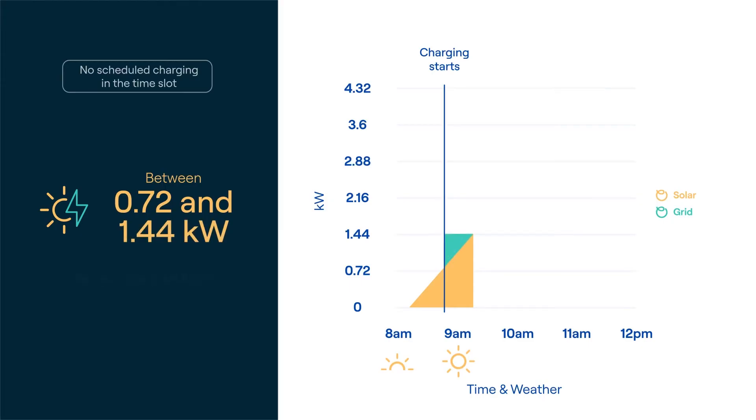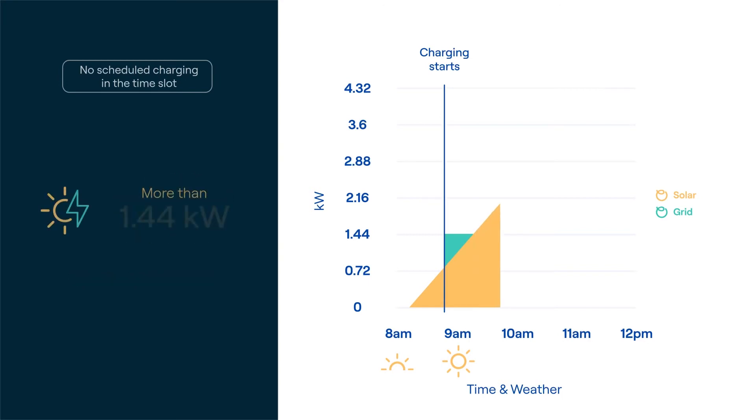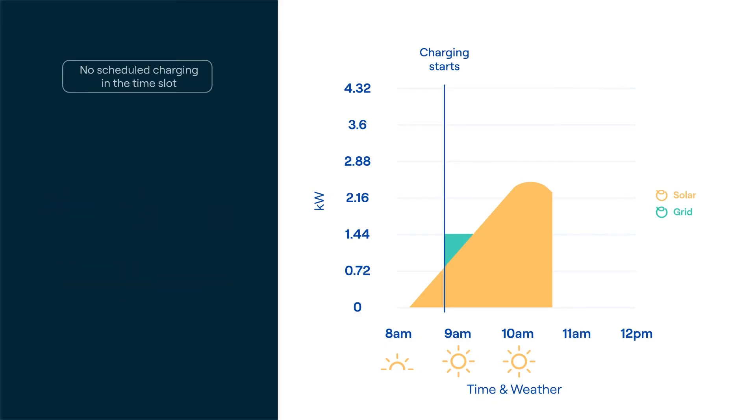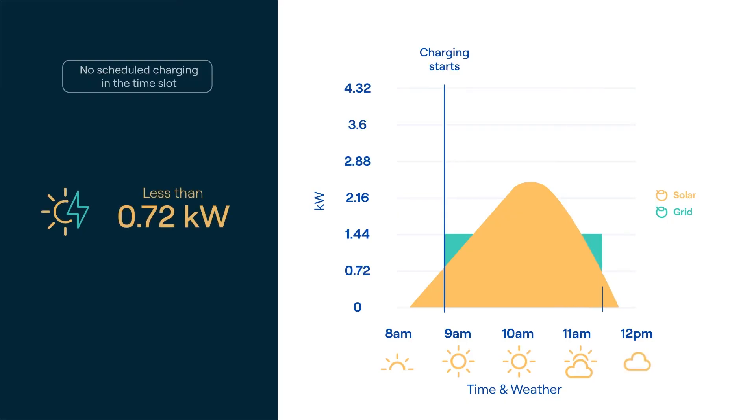To meet the car's minimum 1.44 kilowatt requirement, once more than 1.44 kilowatts is detected, forget the grid — your car will be powered solely by solar energy. A few things to note: if the generated amount falls below 0.72 kilowatts, then the charging session will stop.